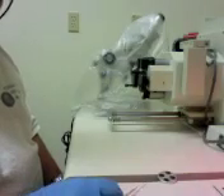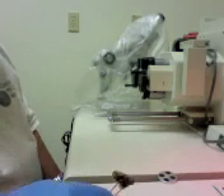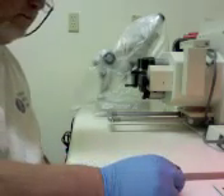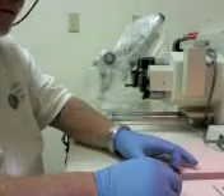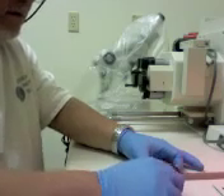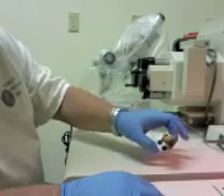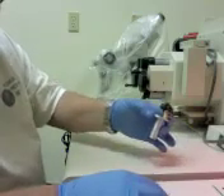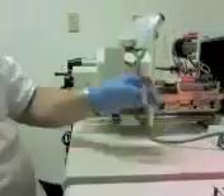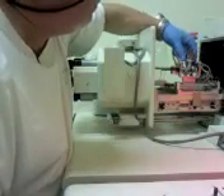A scanning electron microscope allows us to examine the exterior surfaces of specimens at very high magnification and resolution. This is possible because we're using electrons instead of light. Here you see the gold-coated specimen attached to a stub, which is now being attached to the specimen holder. Once attached, we place it inside the vacuum chamber, which must be pumped down so that all ambient air molecules — CO2, O2, and others — can be evacuated, so that the electrons won't impact any molecules on their way to scanning the specimen.